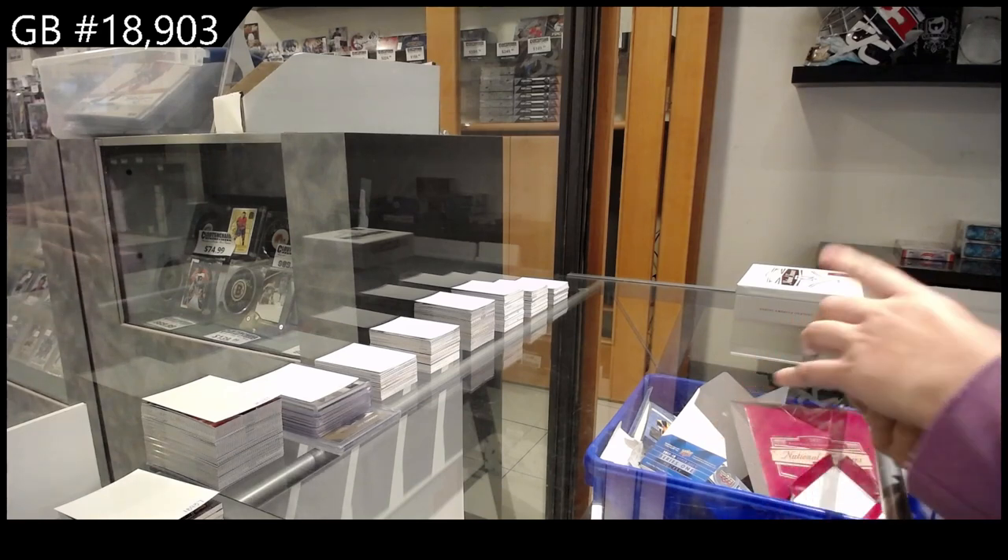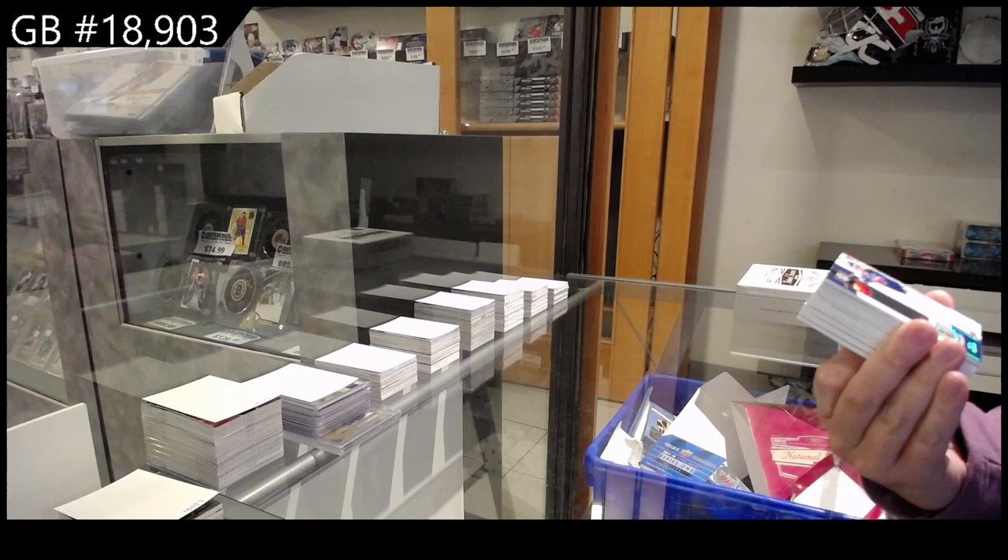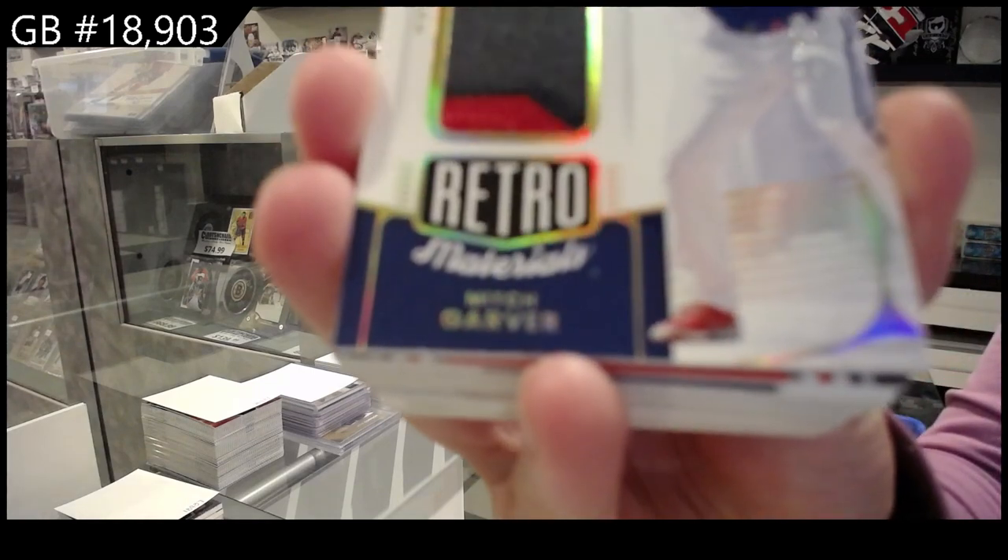All right, we have a Retro Materials patch number 25, Mitch Garver for Texas.